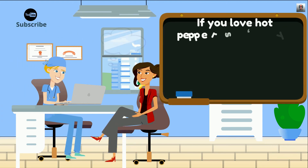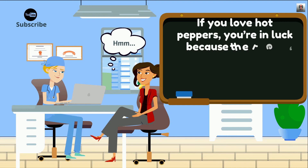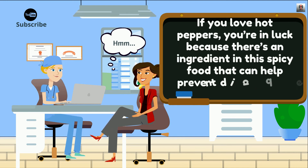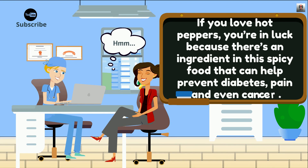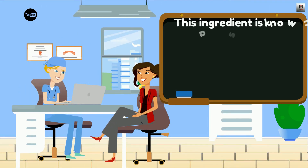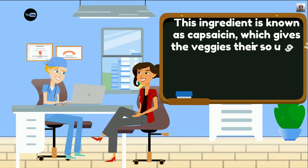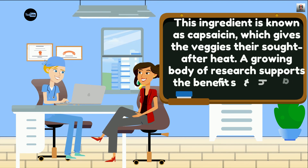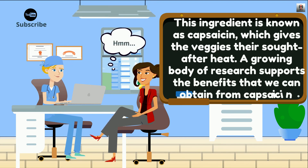If you love hot peppers, you're in luck because there's an ingredient in this spicy food that can help prevent diabetes, pain, and even cancer. This ingredient is known as capsaicin, which gives the veggies their signature heat. A growing body of research supports the benefits that we can obtain from capsaicin.